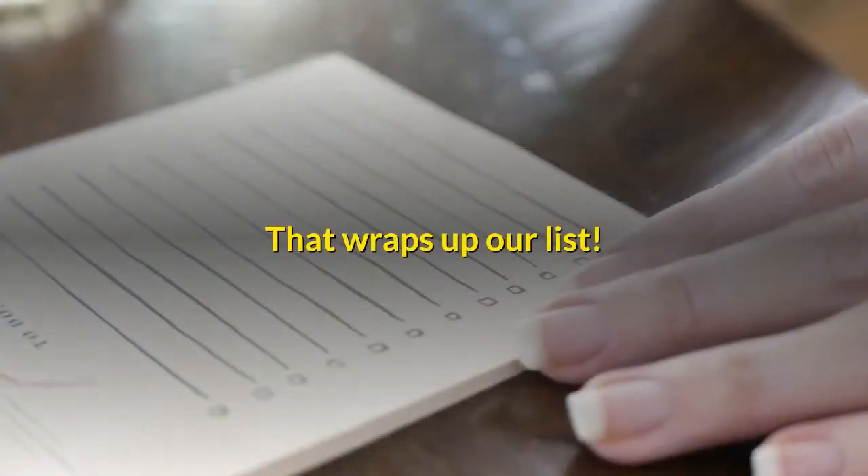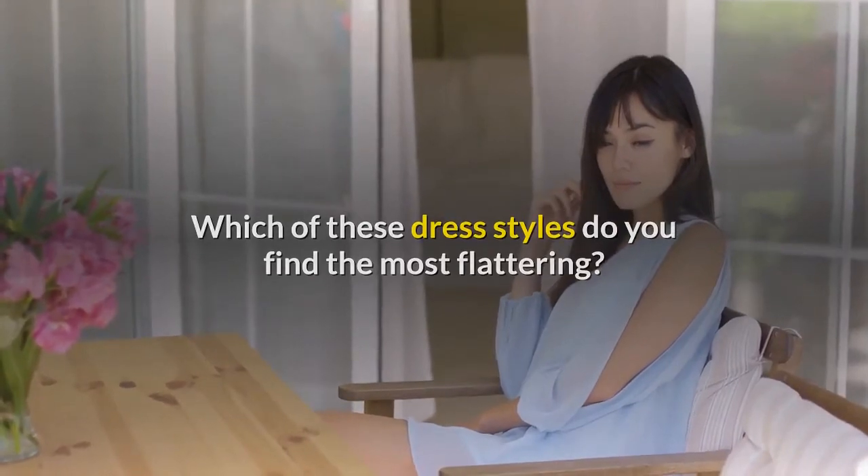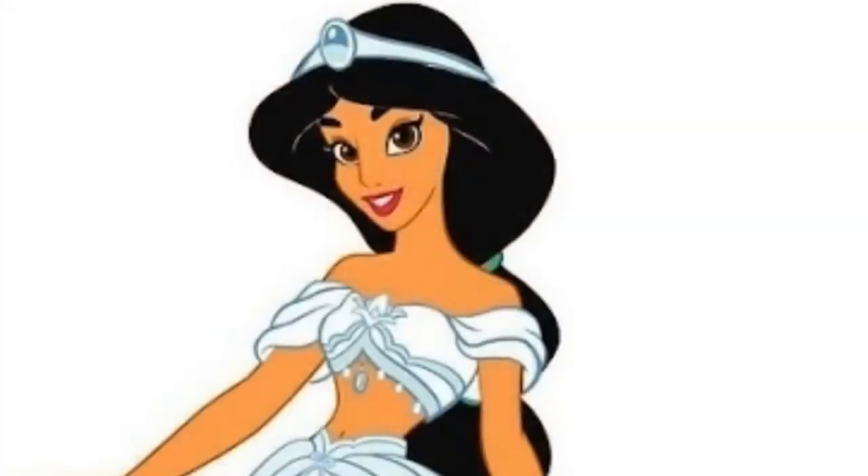That wraps up our list. Which of these dress styles do you find the most flattering? Please let us know by hitting the comment box below. Thanks for watching — see you in the next video.